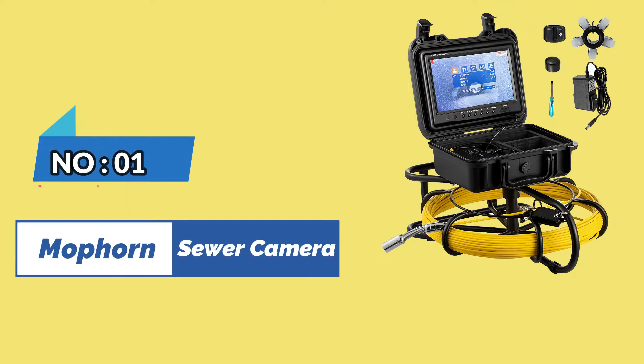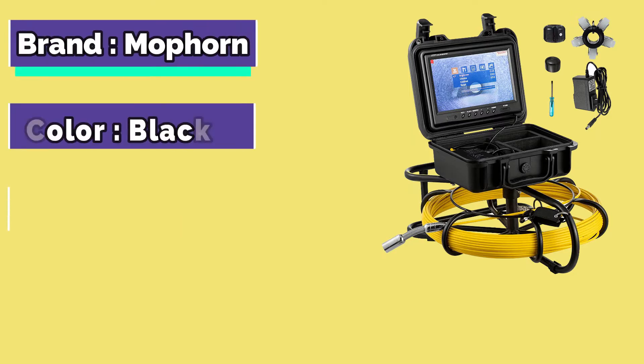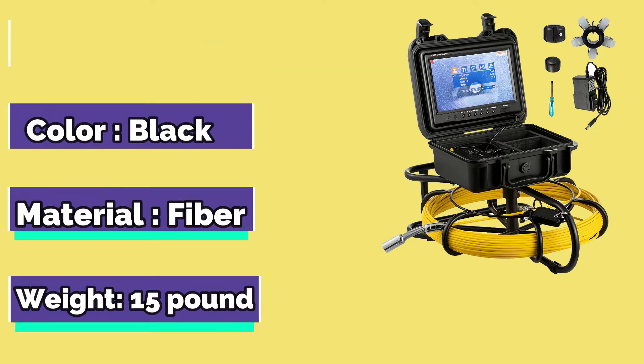Mophorn Sewer Camera. Brand: Mophorn. Color: Black. Material: Fiber. Weight: 15 Pounds.